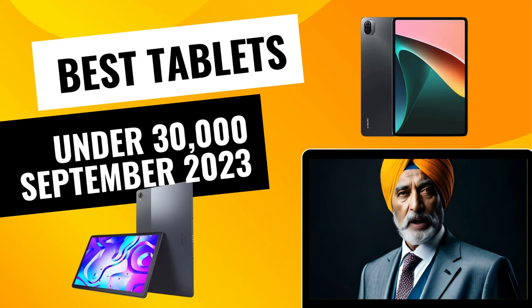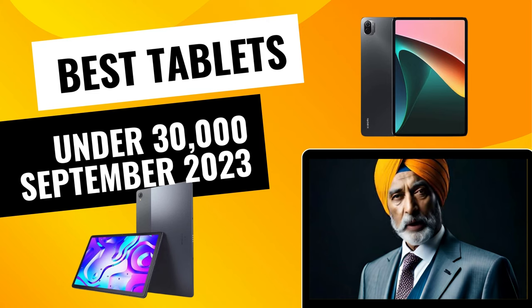Hey, buckle up because today we're embarking on an exciting journey through the latest tech landscape. If you're on a mission to find a top-notch tablet without straining your budget, you're in for a treat. Welcome to our guide on the best tablets under 30,000 rupees in India, specially curated for September 2023.